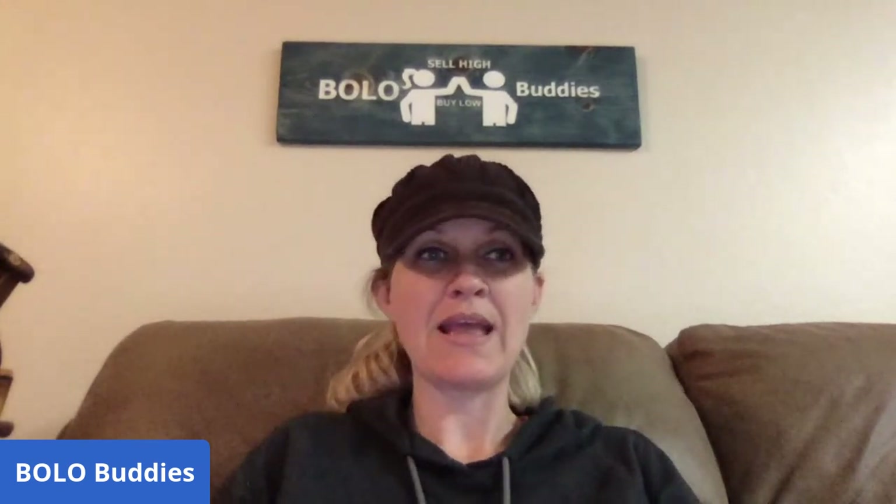Hey Bolo Buddies, thanks for watching! I have a bolo category video for you on matchbooks. I think it was my last live show somebody shared matches that they sold and I was like, that is super cool. I'm pretty sure somebody put in the comments that the Auction Professor has a video on matchbooks. I haven't seen it but I have watched his videos before and he is fantastic, so definitely go check him out.